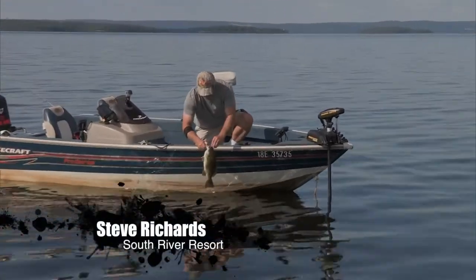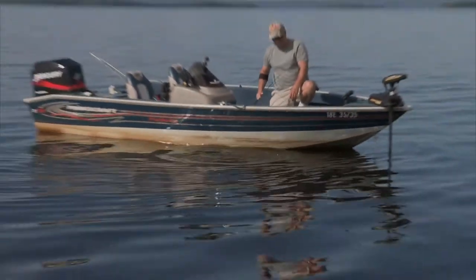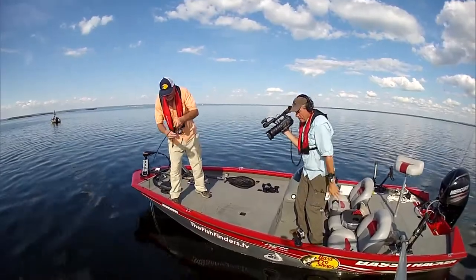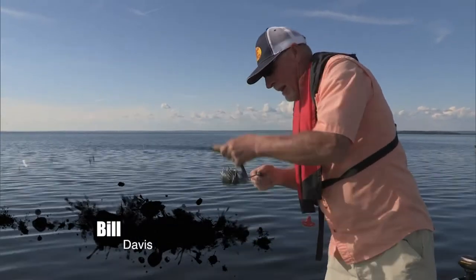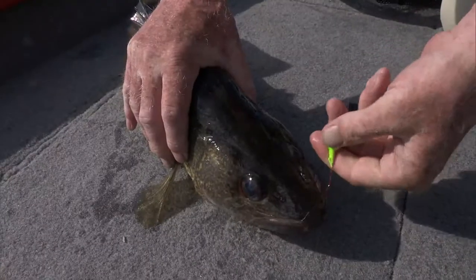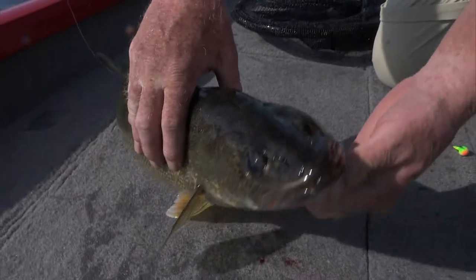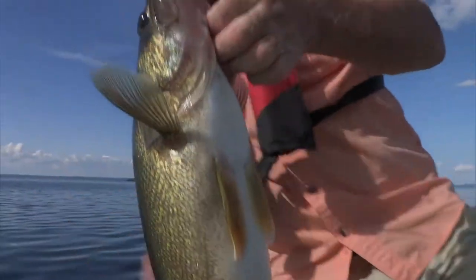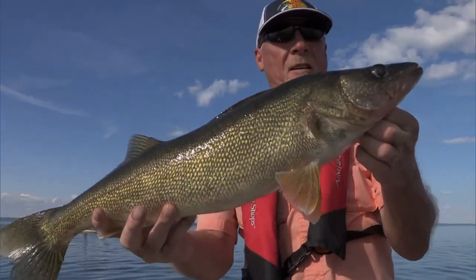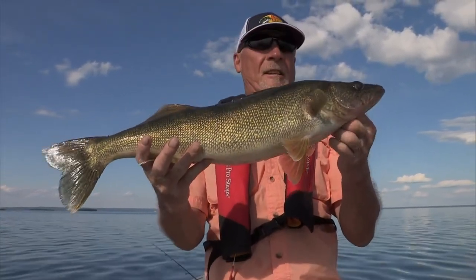Within minutes of arriving on the first shoal, Steve was into the first smallmouth bass, and the walleye weren't far behind. What a huge walleye — gorgeous, gorgeous walleye. That's pushing 5.6, closer to 6 pounds.